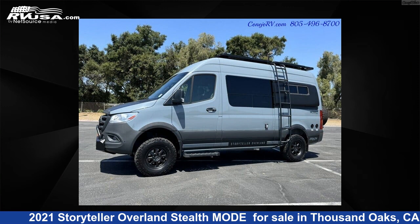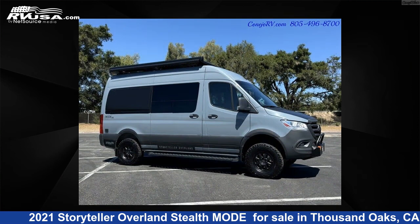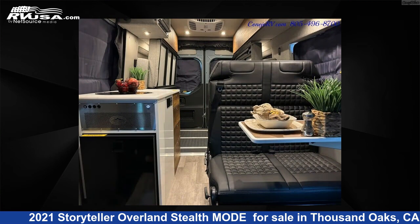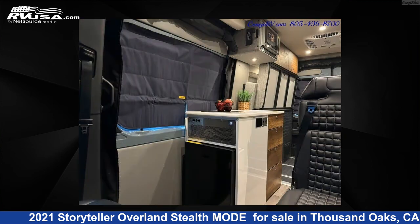This 2021 Storyteller Overland Stealth Mode is a Class B RV. It is located in Thousand Oaks, California, 91360 and is offered for sale by Kanejo RV. Click the link in the video description to visit RVUSA.com and see more photos as well as the current price.